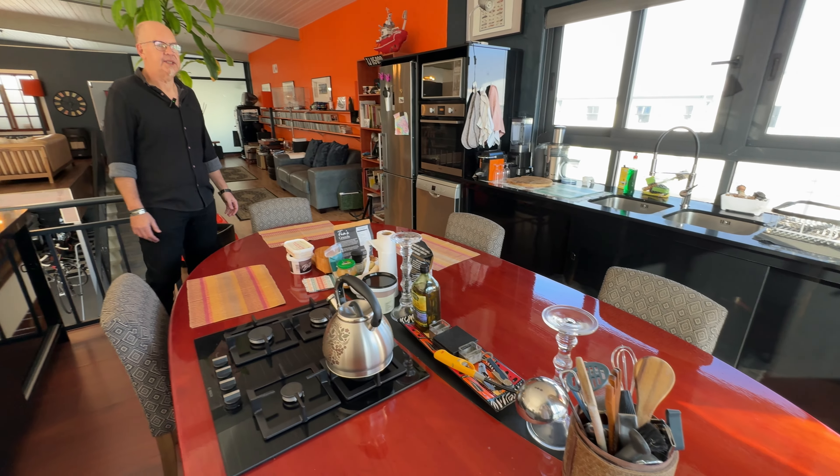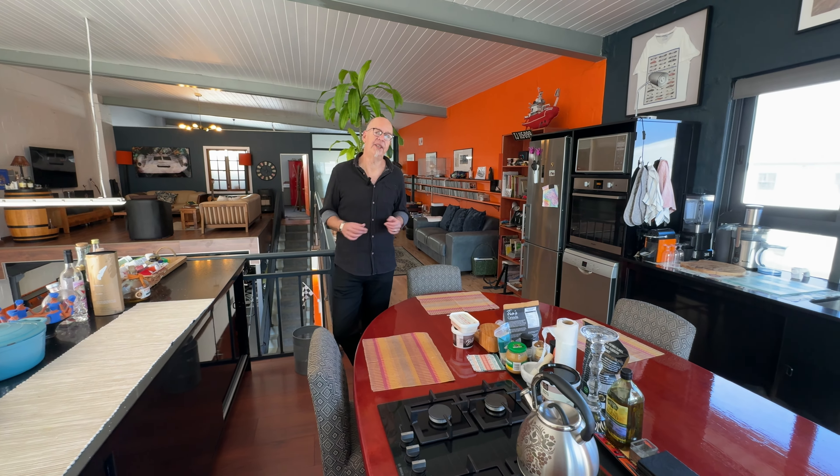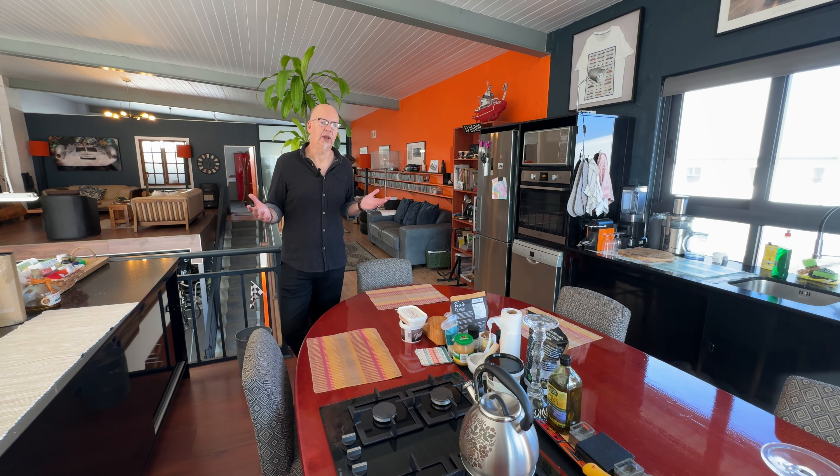If you envision your business thriving in this spectacular space, don't hesitate to reach out and let's schedule a private viewing.